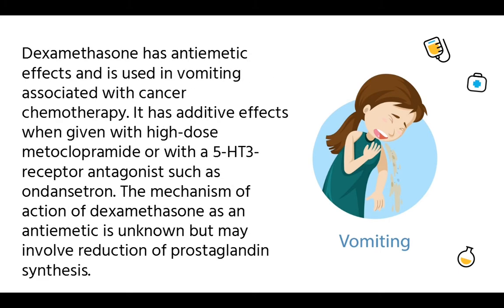Dexamethasone has antiemetic effects and is used in vomiting associated with cancer chemotherapy. It has additive effects when given with high-dose metoclopramide or with a 5-hydroxytryptamine receptor antagonist such as ondansetron. The mechanism of action of dexamethasone as an antiemetic is unknown, but may involve the reduction of prostaglandin synthesis.